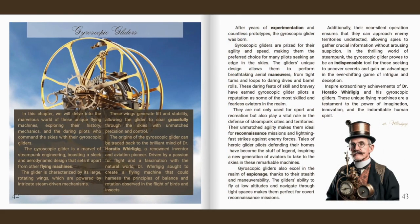In this chapter, we delve into the marvellous world of gyroscopic gliders, exploring their history, mechanics, and the daring pilots who command the skies. The gyroscopic glider is a marvel of steampunk engineering, boasting a sleek and aerodynamic design that sets it apart from other flying machines. The glider is characterised by its large rotating wings, powered by intricate steam-driven mechanisms. These wings generate lift and stability, allowing the glider to soar gracefully through the skies with unmatched precision and control.